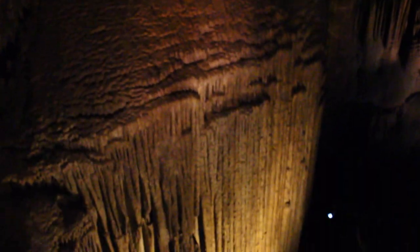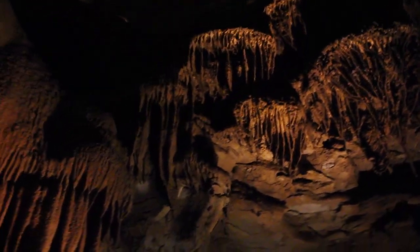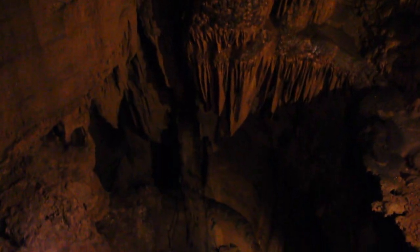This staple of Mammoth Cave is known as Frozen Niagara, a stalactite formation that looks like a waterfall frozen in time. Never remember which ones are stalagmites and which ones are stalactites? Remember this: stalactites grow downward — they hang tight to the ceiling. Stalagmites grow upward — they might grow to the ceiling someday.